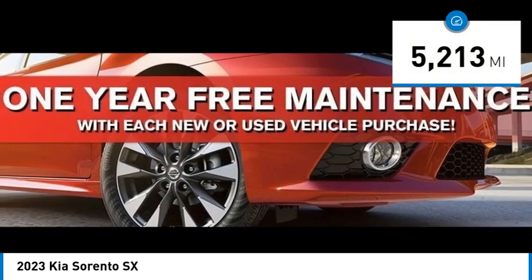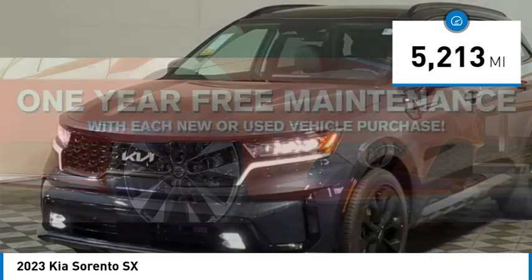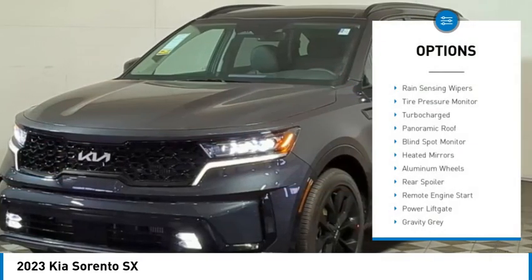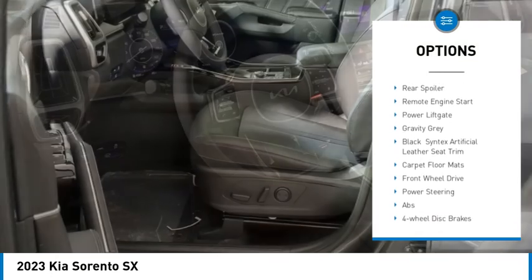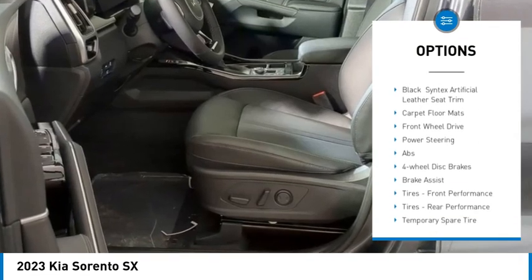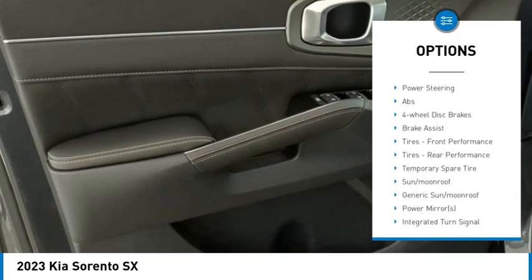This vehicle has less than 6,000 miles. Here are some of this vehicle's great options: rain sensing wipers, tire pressure monitor, turbocharged, panoramic roof, blind spot monitor, heated mirrors, aluminum wheels, rear spoiler, remote engine start, power lift gate.